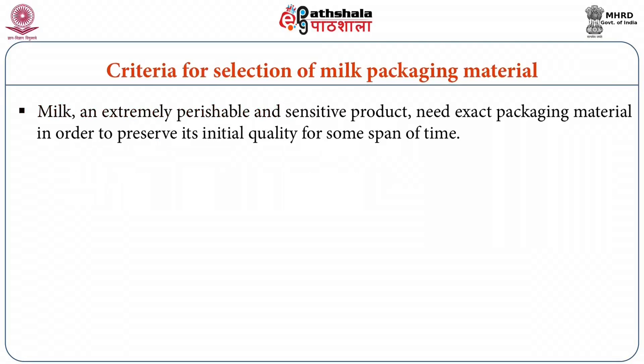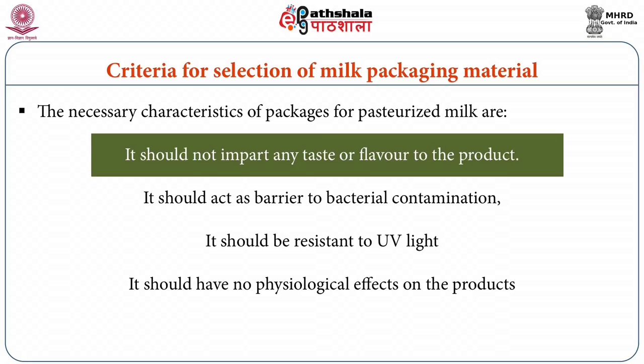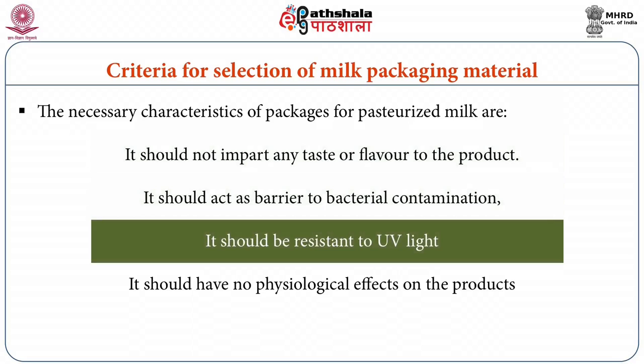The criteria for selection of packaging material for milk requires that it preserve initial quality for some span of time — for pasteurized milk this span can be up to 48 hours. The necessary characteristics include: it should not impart any taste or flavor to the milk, it should act as a barrier to bacterial contamination, it should be resistant to UV light with maximum transmission up to 8% at 500 nm and up to 2% at 400 nm.